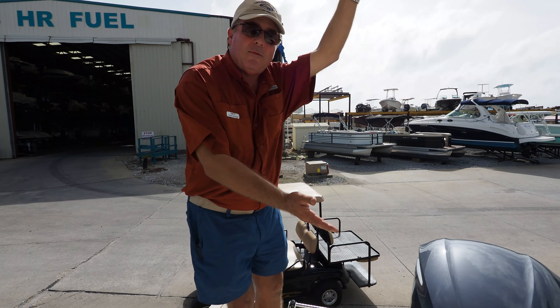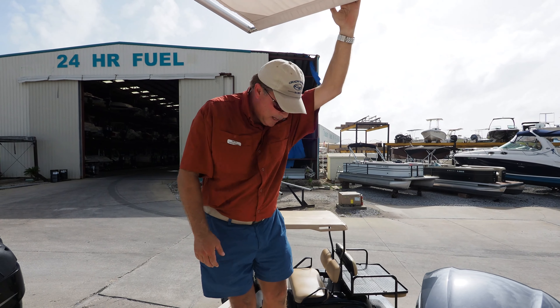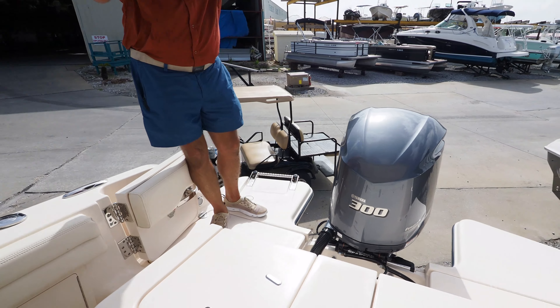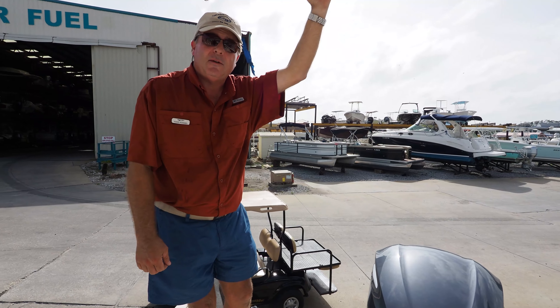The boat has these extended swim platforms which makes it much easier to board, especially at the dock from the water also — easy on, easy off. You've also got storage in the back dedicated for stern anchors, which here on Shell Island we use stern anchors a lot to hold the boat in place.